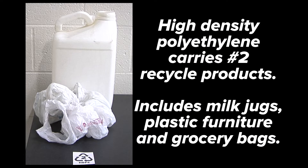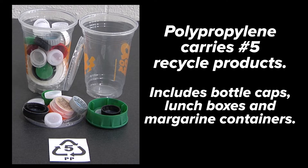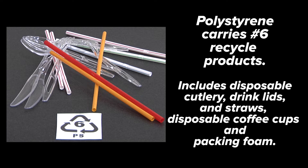High-density polyethylene carries recycle number two and includes items such as milk jugs, plastic furniture, and grocery bags. Low-density polyethylene carries recycle number four and includes items such as plastic bags, molded carriers, trays, and certain molded packing materials. Polypropylene carries recycle number five and includes items such as bottle caps, lunch boxes, and margarine containers. Polystyrene carries recycle number six and includes items such as disposable cutlery, drink lids and straws, disposable coffee cups, and packing foam.